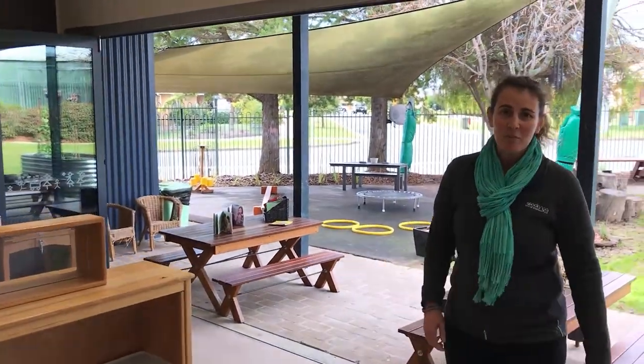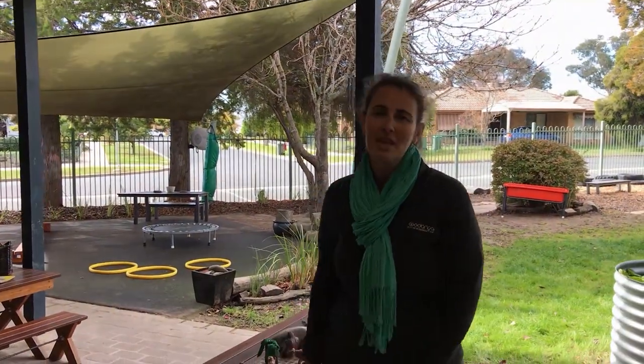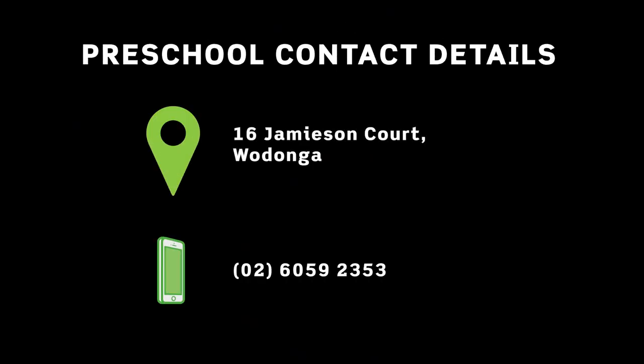Thanks for visiting Jamison Court Preschool. Hopefully we might see you next year. If you have any other questions, please don't hesitate to give us a call. Thanks for listening.